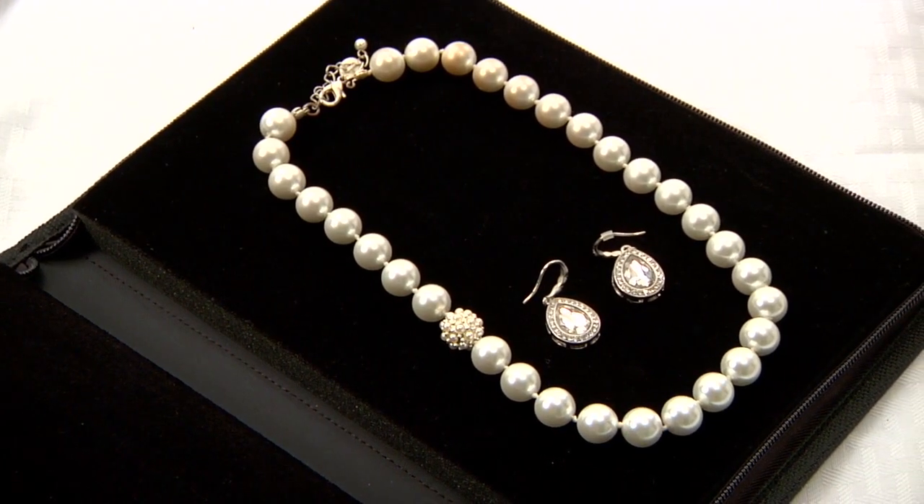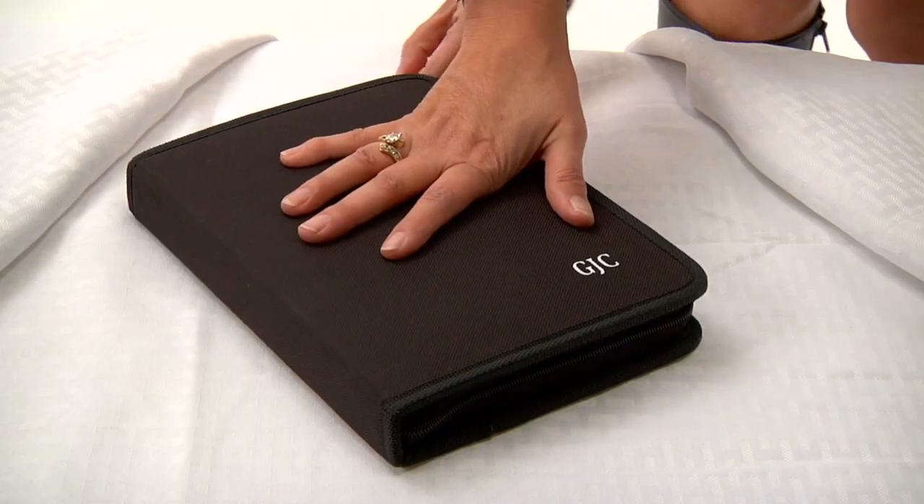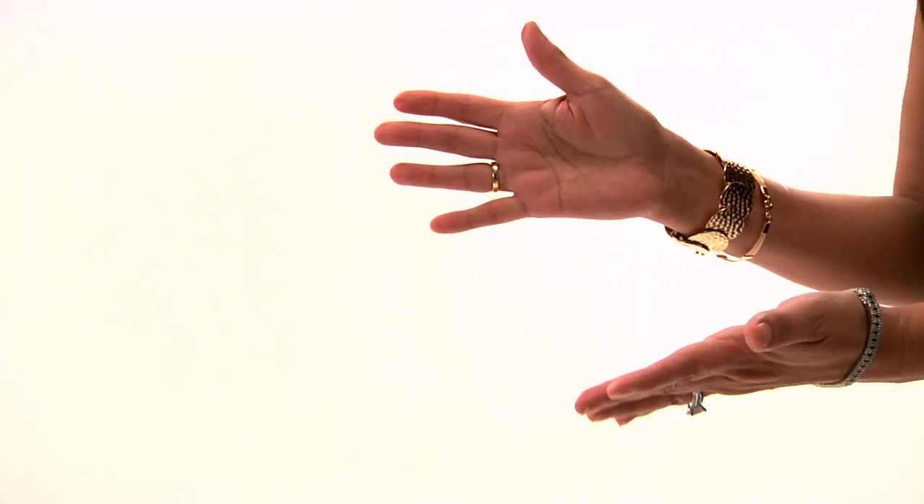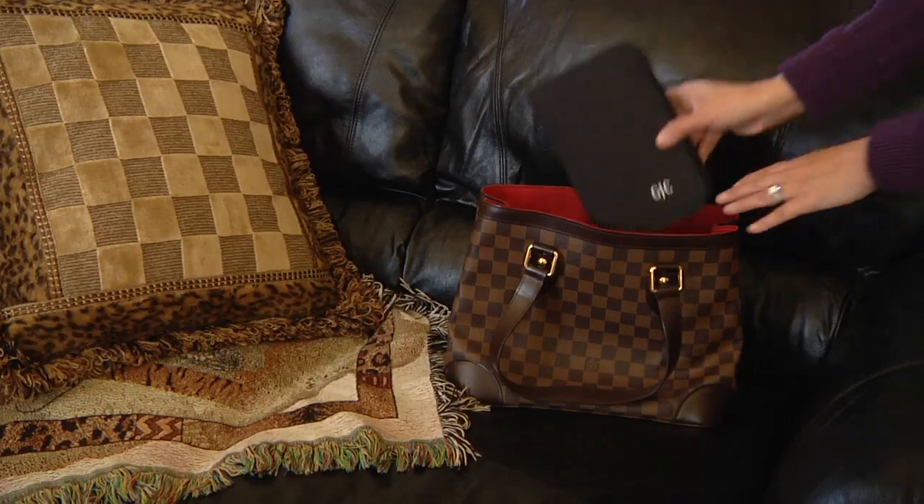Place your jewelry inside — a few pieces or many — then zip it up and rest assured your jewelry is safe and secure. Now you can drop it, toss it, or even throw it in the air. You can take it in your purse,